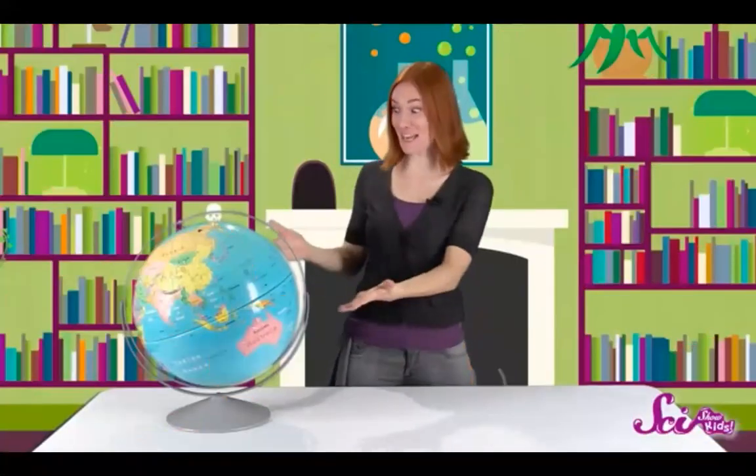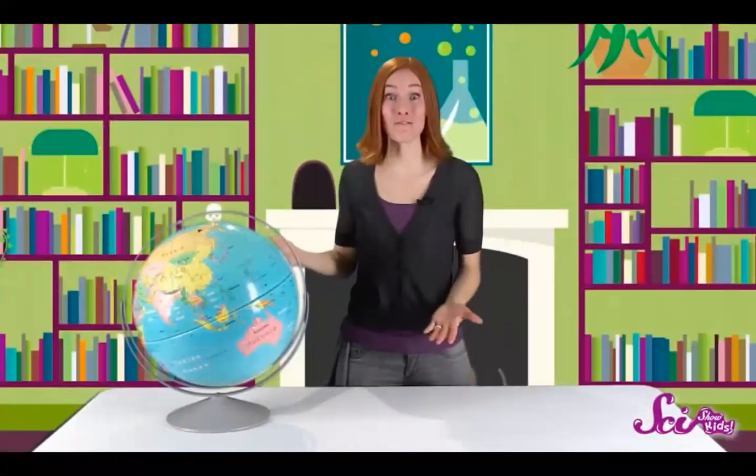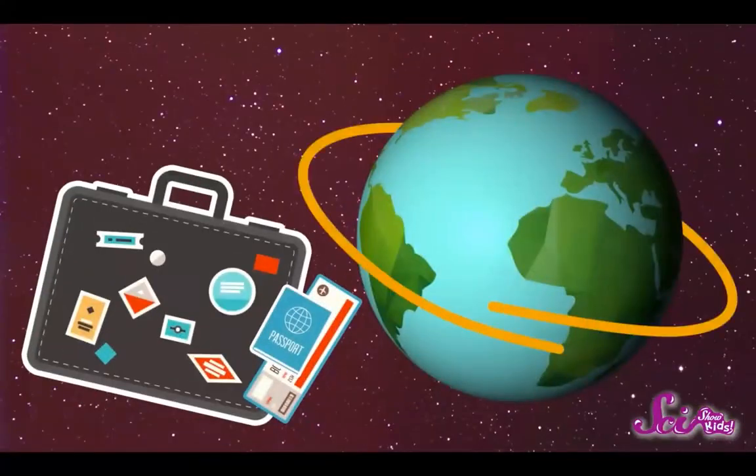Do you have one of these? Maybe at home or at school. It's a globe, a model of the whole earth, small enough to fit right on your desk. Think of it as a map that's in the shape of a ball. By getting to know your globe, you can get to know all of the land masses and bodies of water that cover our planet and what their names are. So let's take a pretend trip around the world.